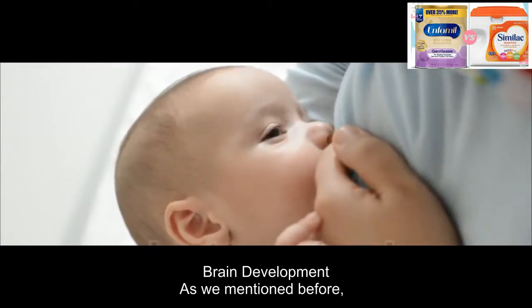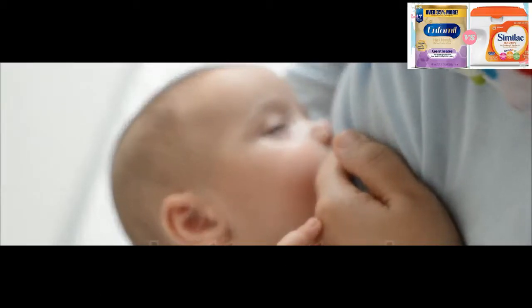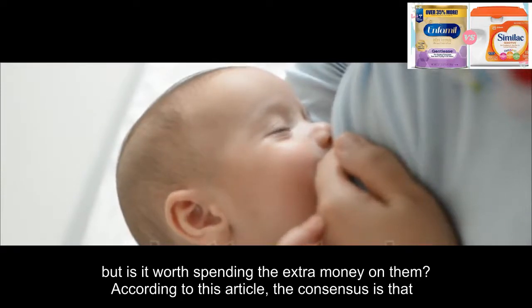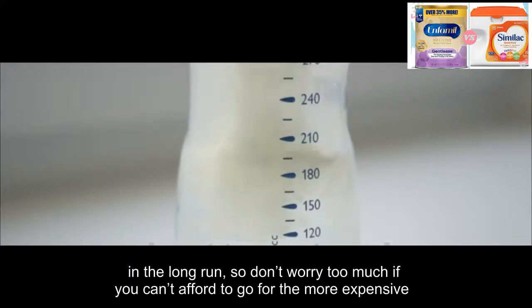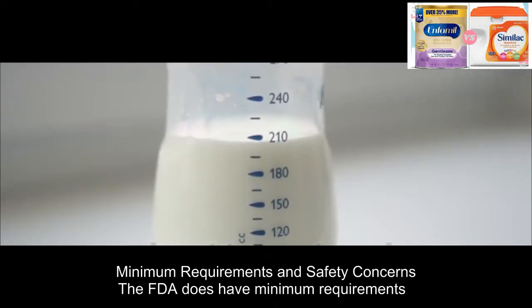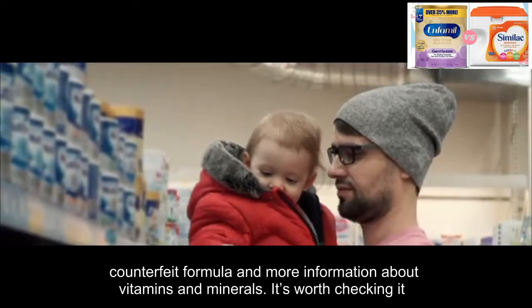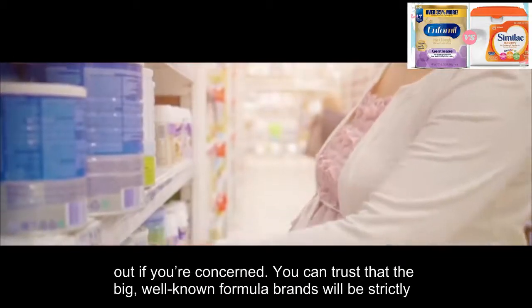Brain development: there are certain ingredients that are really important for the brain development of babies. Some companies have formulas specifically designed to boost brain development, but is it worth spending the extra money on them? The consensus is that these fatty acids are helpful, but they're not guaranteed to make your child smarter in the long run. So don't worry too much if you can't afford the more expensive brain-boosting options — there are a lot of factors at play when it comes to brain development. The FDA does have minimum requirements for baby formula, with tips on avoiding counterfeit formula and information about vitamins and minerals. You can trust that the big, well-known formula brands will be strictly adhering to these guidelines.